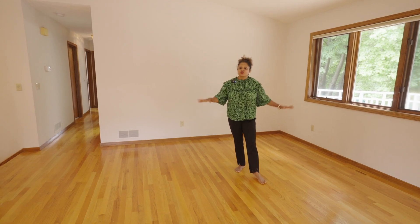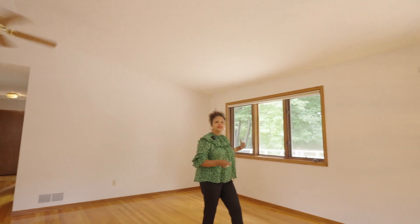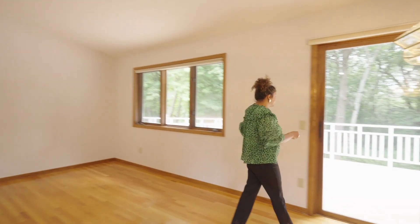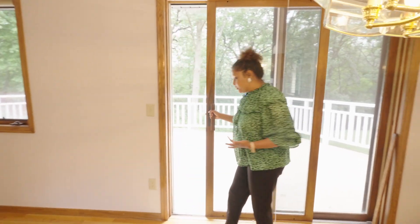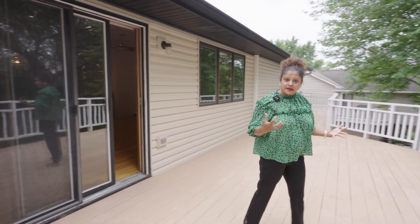Look at the gorgeous hardwood floors — this is actual hardwood. I love how high the ceilings are and all the light just pouring in. Speaking of light, let's get out here on the deck.